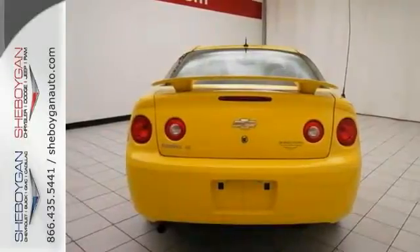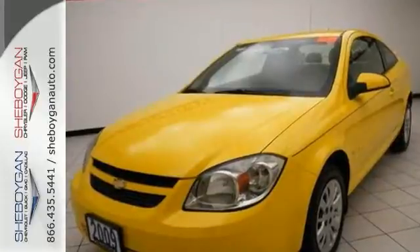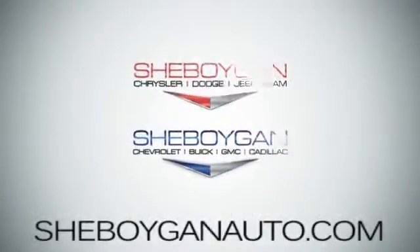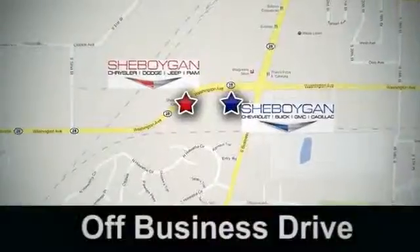But you really need to see it in person. Come on out and see this Cobalt today. Come see us today. Sheboygan Auto, eight brands in one location, off Business Drive in Sheboygan, Wisconsin.